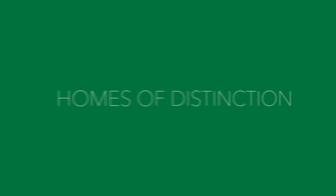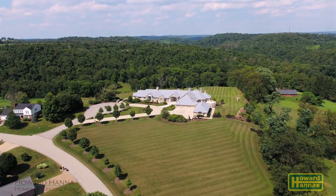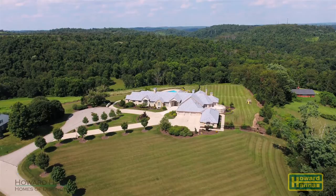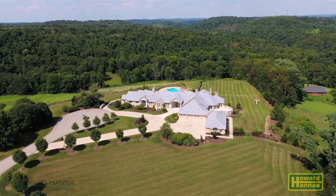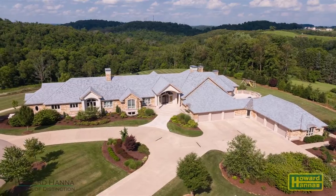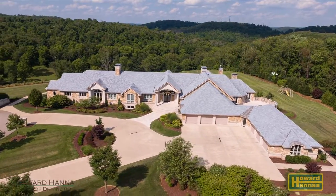Matthew Iville and Howard Hanna Homes of Distinction proudly present 621 Vail Vista Court. Located in Belle Vernon, PA, this Homes of Distinction property is a one-of-a-kind luxury estate that sits on just under 12 acres. The inside is over 16,000 square feet and has six bedrooms, six full baths, and three partial baths.